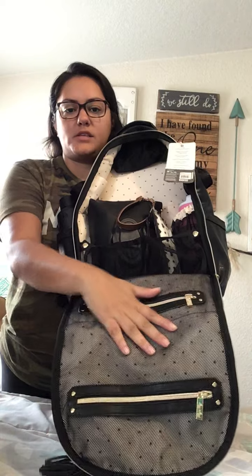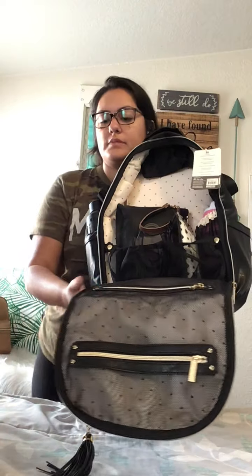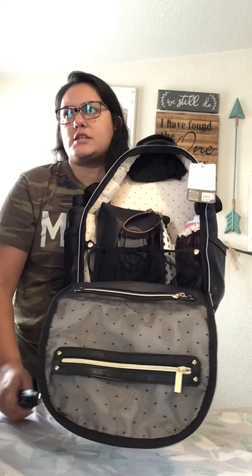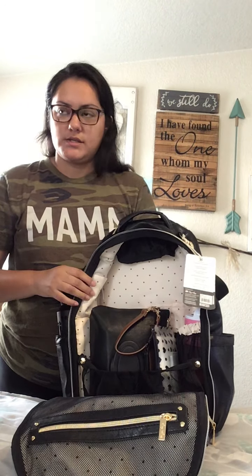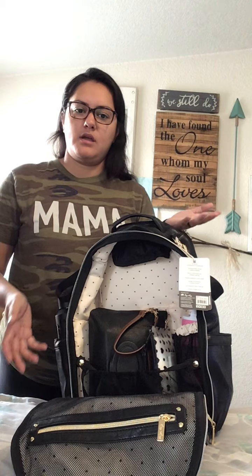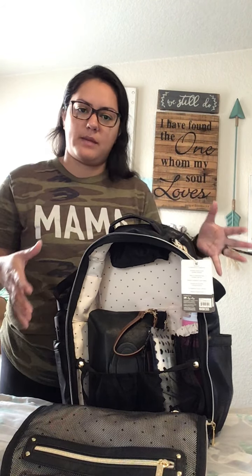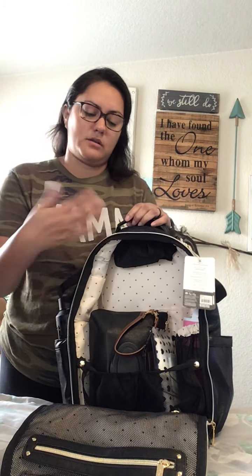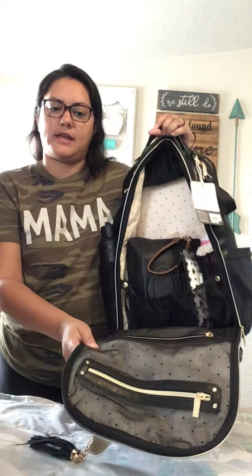It has these two mesh pockets on the front, which I love. I love when a bag company utilizes all the space in their bag. The more pockets the better — to me I feel like you have the option of using them or not, and you get the most bang for your buck versus just one empty sack of a bag. I like having pockets that you can utilize.